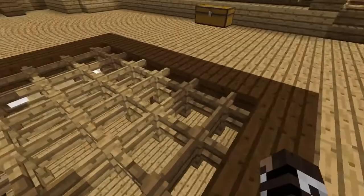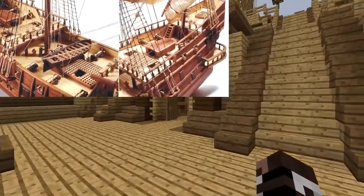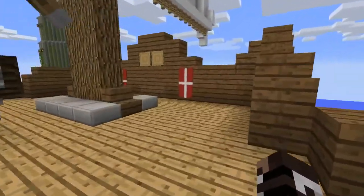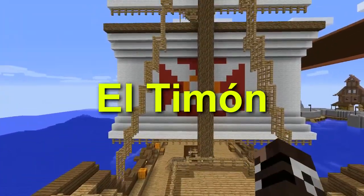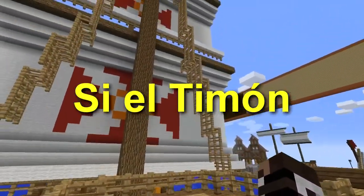Aquí tenemos una especie de respiradero para subir o bajar carga. Subiendo por aquí tendríamos... no me acuerdo el nombre, pero con esa parte se manejaban los barcos. El timón, si no me equivoco, aunque puede que esté equivocado.